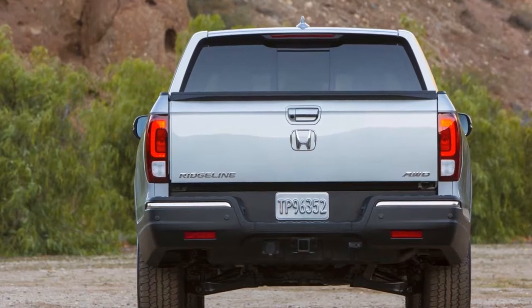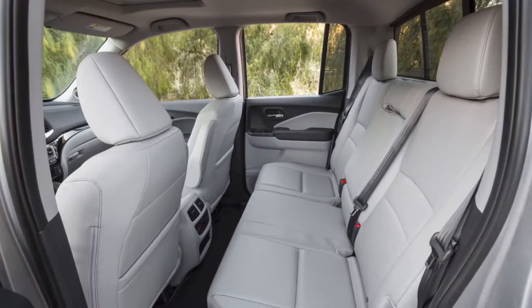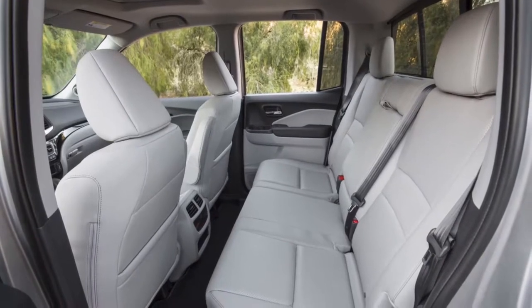In comparison, the outgoing Ridgeline has a boxier, more truck-like front fascia with less body cladding and headlights that are more angular.